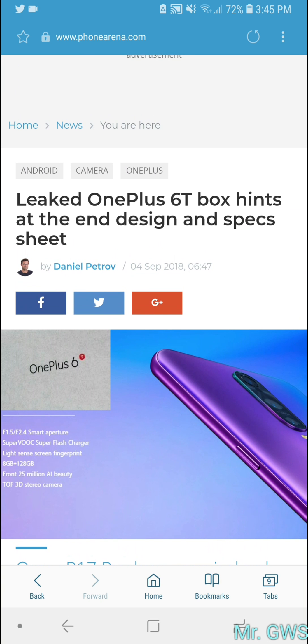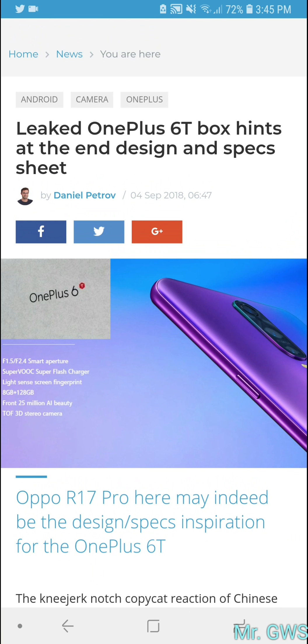From what I can see it's not that surprising, but I can't wait to see what the OnePlus 6T actually looks like. Even though the box has been revealed, it doesn't show the phone itself. I'm excited to see how it looks, especially with the on-screen fingerprint scanner. As for whether I'm excited to get one — not exactly.